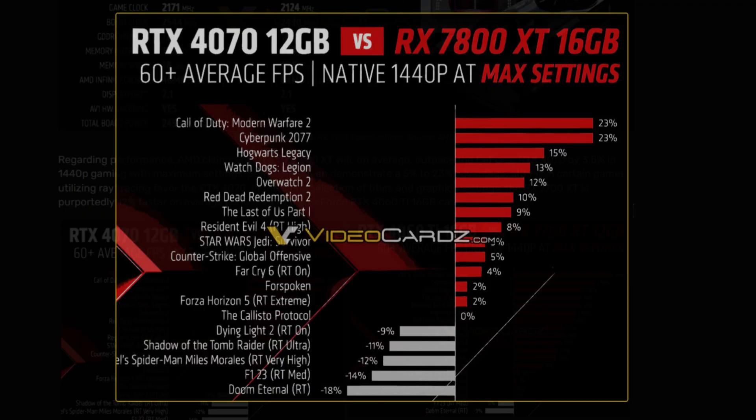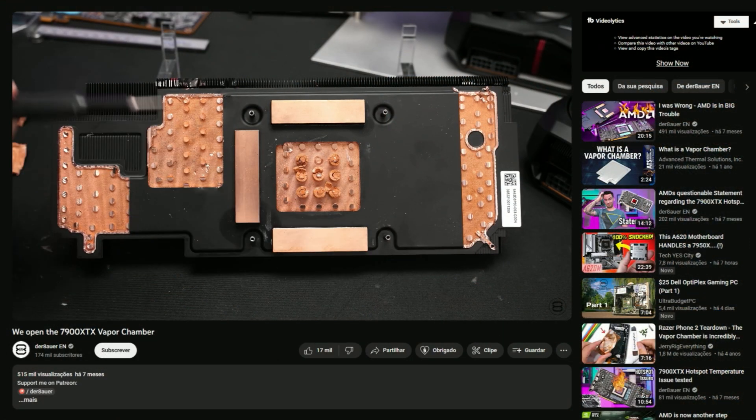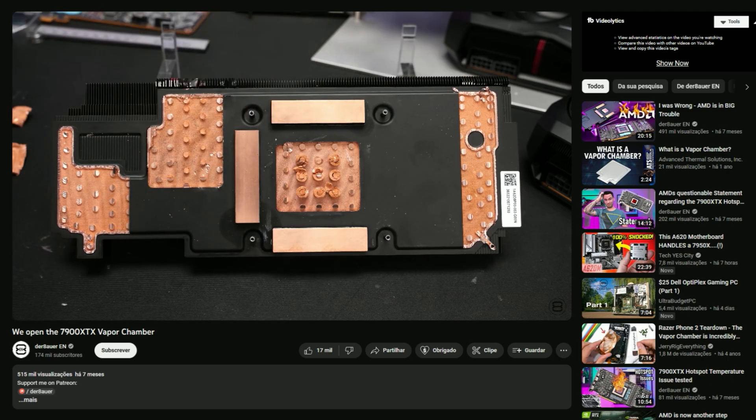According to AMD's performance claims, the 7800 XT outpaces the RTX 4070 by 3.5% on average at 1440p with maximum settings, with some titles showing a 5 to 23% advantage, though ray tracing games favor the 4070. The RX 7700 XT is supposedly 12% faster than the RTX 4060 Ti 16GB. Additionally, AMD confirms no reference models for the 7700 XT, and only the 7800 XT will have a dual-fan reference design.